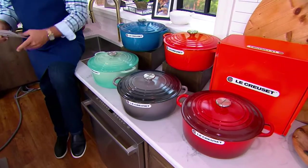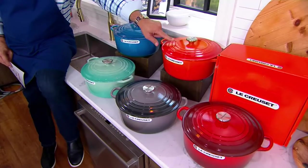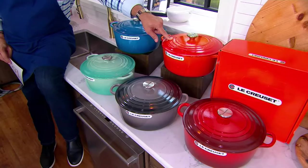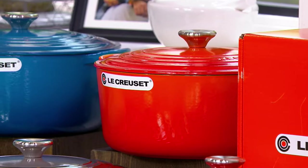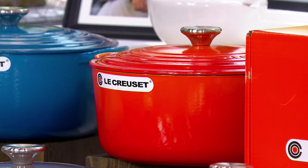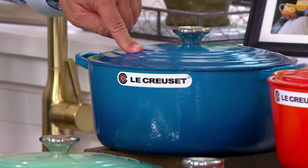Then we have it in Cerise — that's the French word for cherry. Up top is the Flame. Flame is the first color ever made at Le Creuset and also the most limited. That beautiful iconic flame color was named after the melting cast iron in the crucible — they said it looked like liquid fire, so they called it Flame. And then finally, named after the southern port city of France, this is Marseille. Beautifully done.